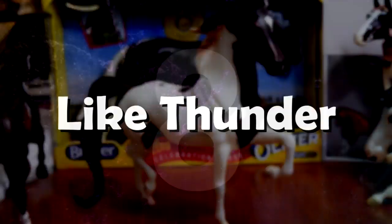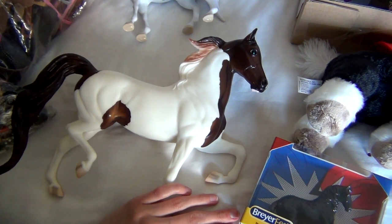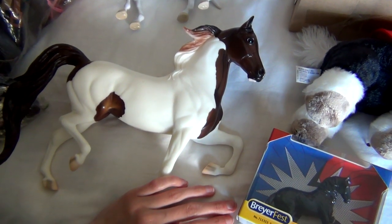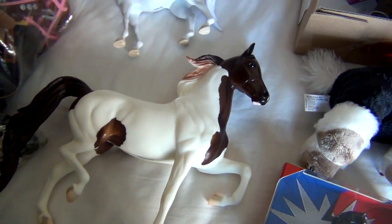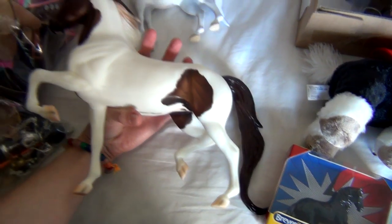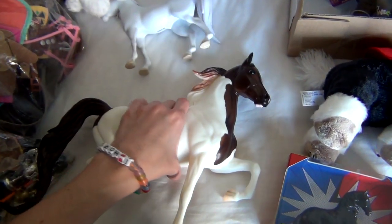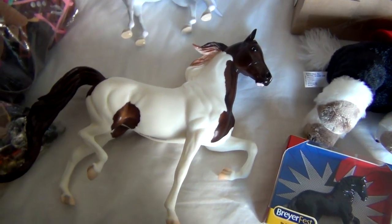Number 8: Like Thunder. This is a Passage to the Pacific model from 2012. There's a bit of a story behind this one which I already talked about in my BriarFest haul video, so I won't go into detail again here, but this model felt like it oddly was meant to be in my collection and I am very happy to have her.